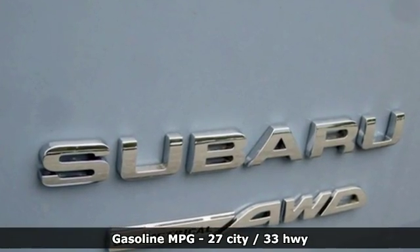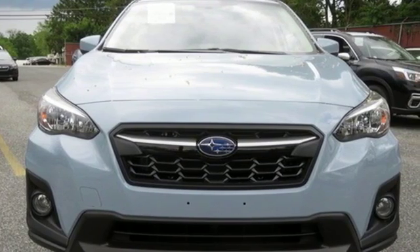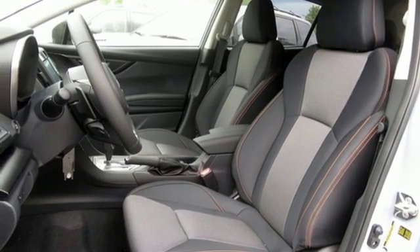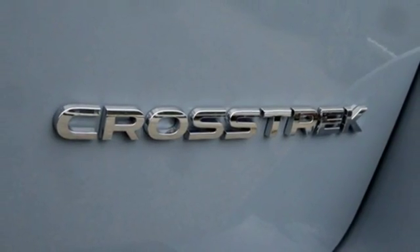H4 engine, front heated bucket seats, streaming audio, auto dimming rearview mirror, air conditioning, power heated mirrors, external memory control, aluminum wheels, smartphone wireless charging, and continuously variable automatic transmission.